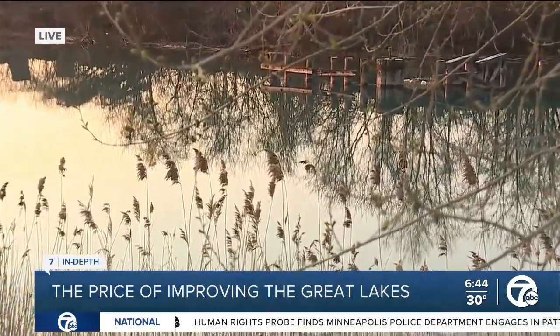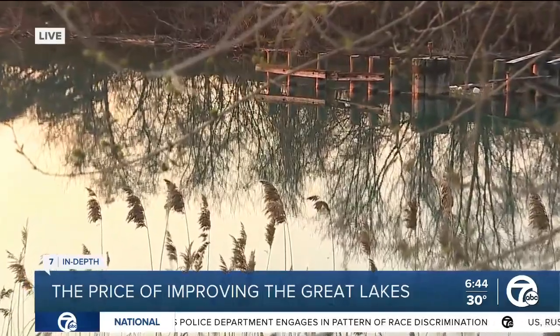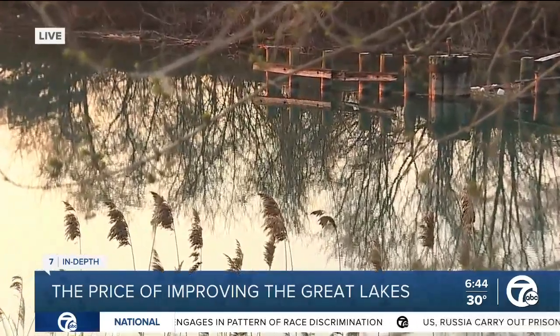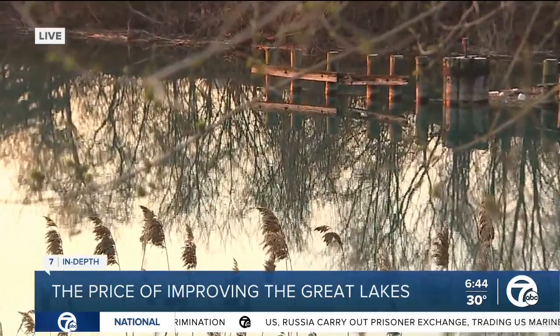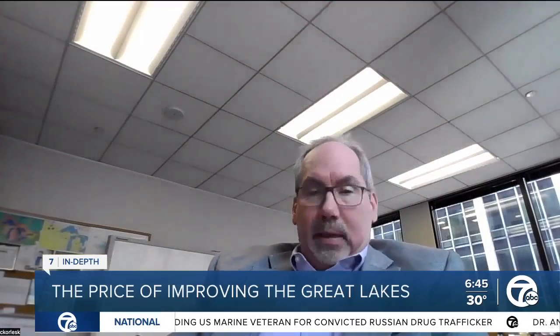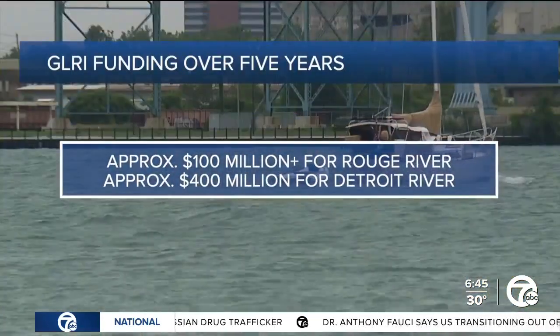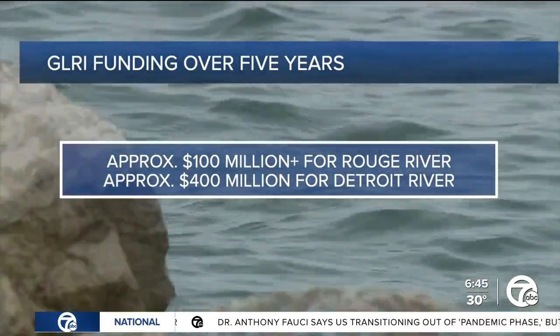An extra $100 million in federal money is going to get pumped into this river to, among many other things, remove and cap contaminated sediment, which the EPA says is the river's biggest problem. The Rouge and the Detroit are big ticket items. On top of the more than $100 million for the Rouge, the Detroit River will get around $400 million, says EPA Region 5's Chris Korleski.